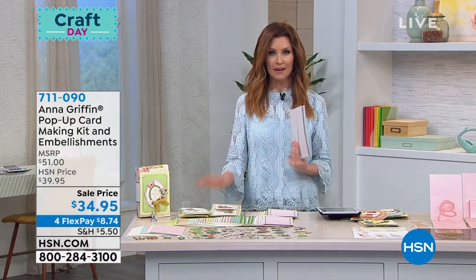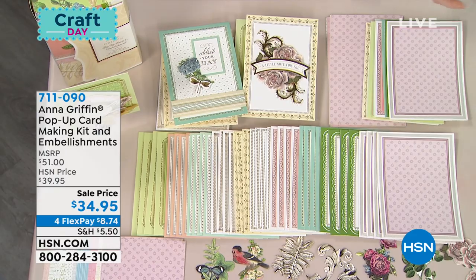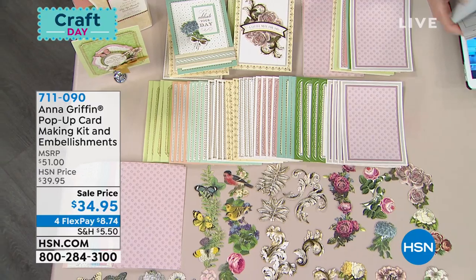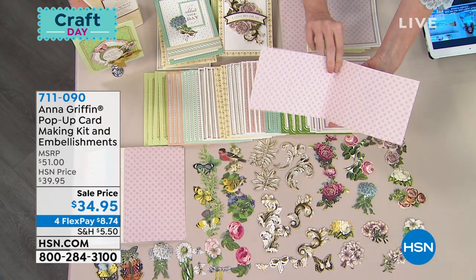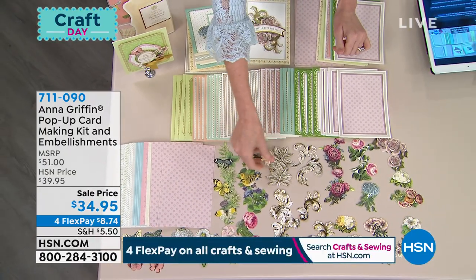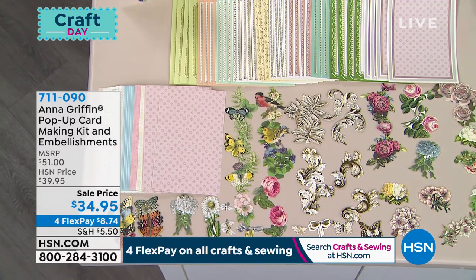We are in our final item, and you could actually use this set with our this-day-only Cricut Joy — that would be a great option as well, because you've got all of these beautiful papers. What you have here is the pop-up card making kit with embellishments. These are the cards — it's not just the stock, it's actually the cards that are already made. You've got these that coordinate with it and everything that you need, including all of these embellishments — with love, the little botanical looks with vintage butterflies, birds, and flowers.